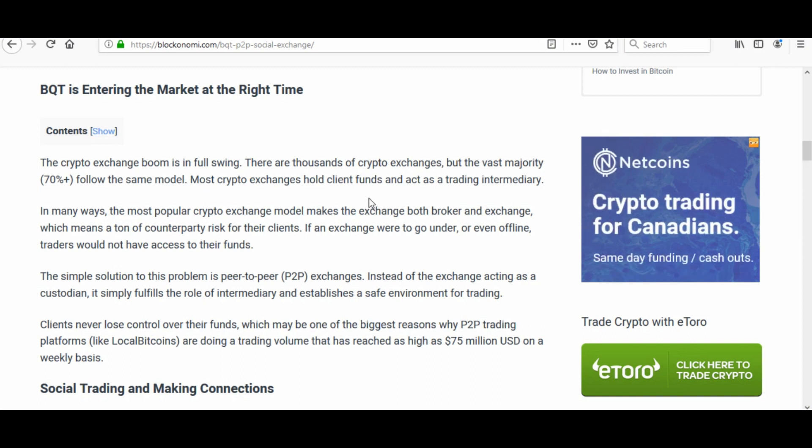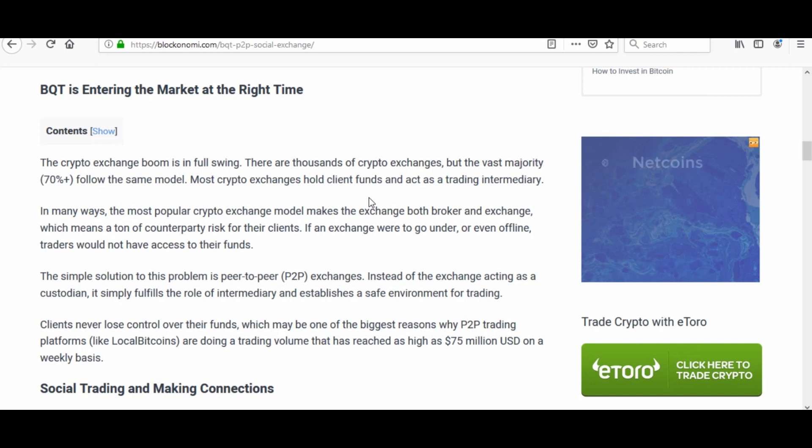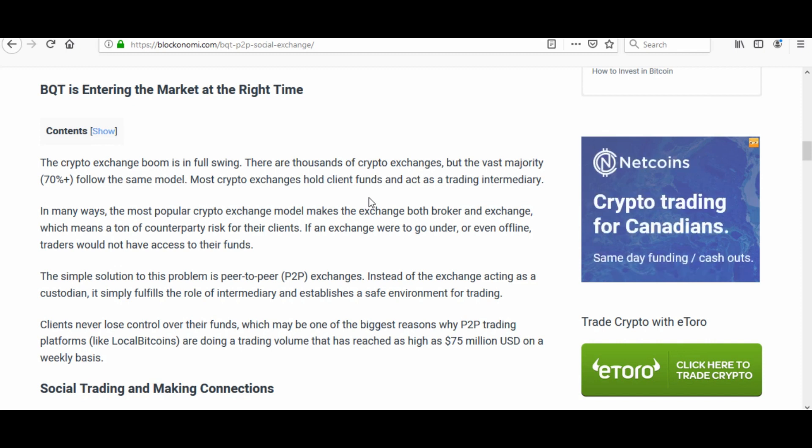They're entering the market at the right time — the crypto exchange boom is in full swing. The article explains there are thousands of crypto exchanges, but the vast majority, 70% plus, follow the same model: most hold client funds and act as a trading intermediary. The simple solution to an exchange going under and people losing funds is peer-to-peer exchanges, where the exchange simply fulfills the role of intermediary and clients never lose control over their funds.